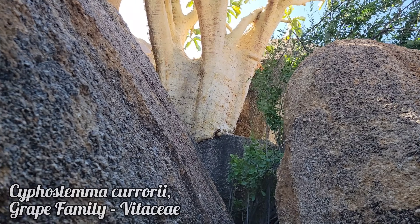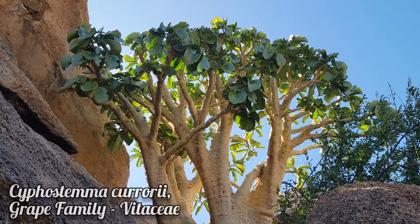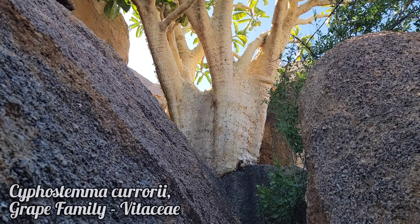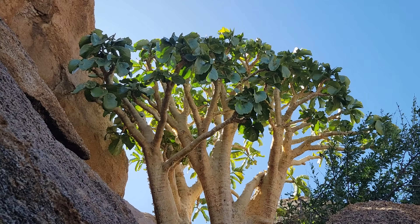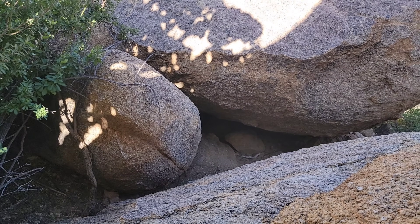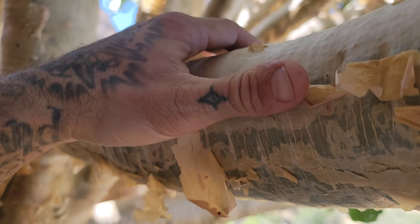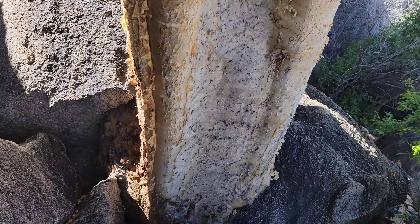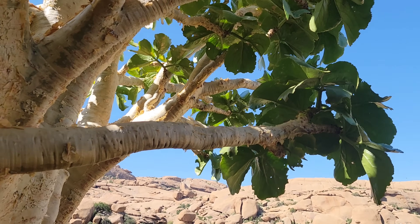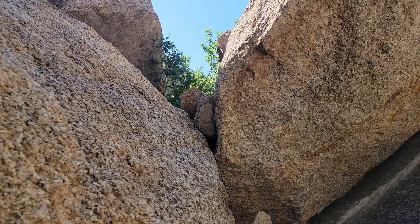Look at that nice pachycaul trunk — massive. Sclerophyllous coriaceous leaves. No flowers or fruits unfortunately, but it's a member of Vitaceae, the grape family. I was able to shimmy up that rock — look at that succulent peeling bark. The trunk has got to be, I don't know, four feet in diameter.